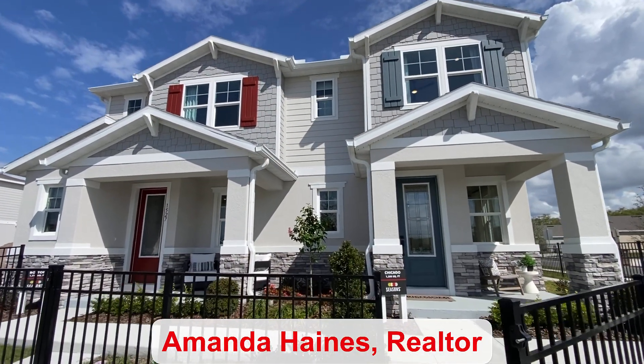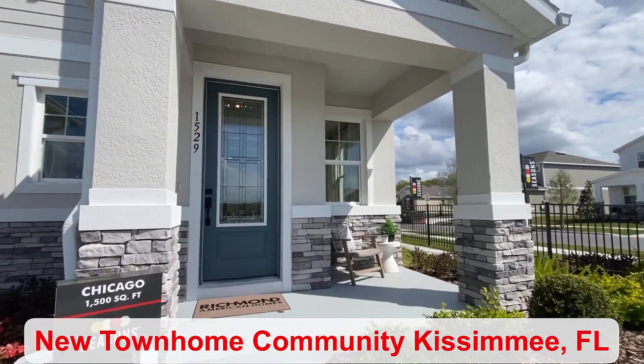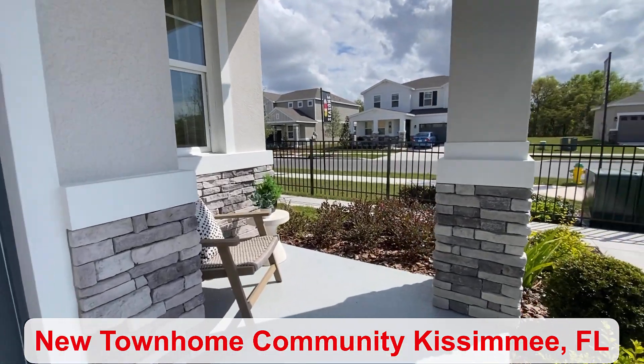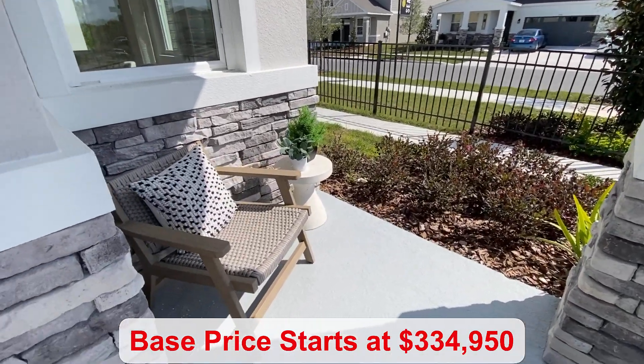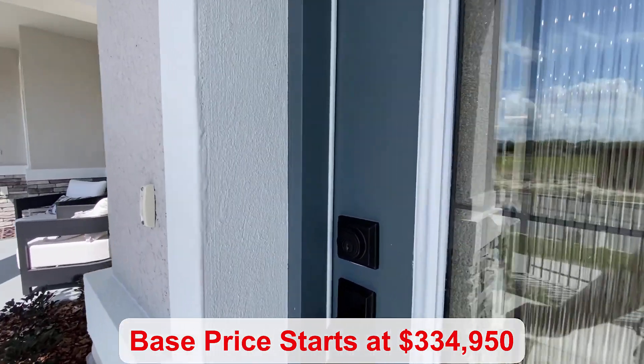Hello, my name is Amanda Haynes. I'm a Realtor with Preferred Real Estate Brokers in Kissimmee. This is a townhome. There are a couple different floor plans to choose from. This one starts at a base price of $334,950.